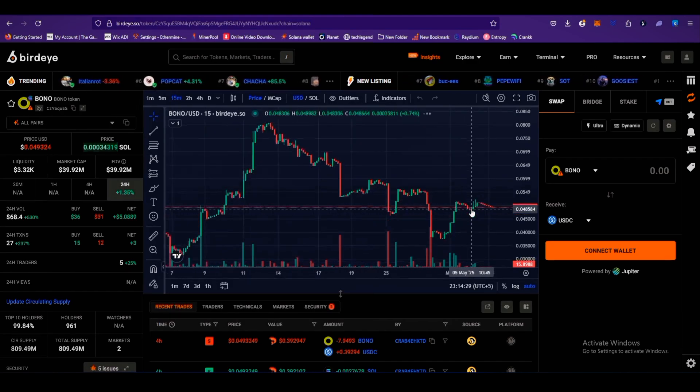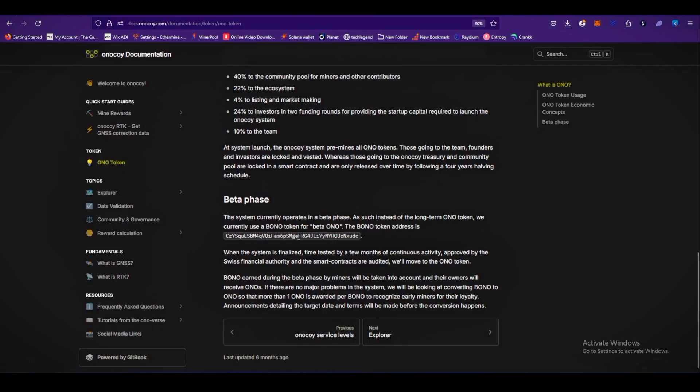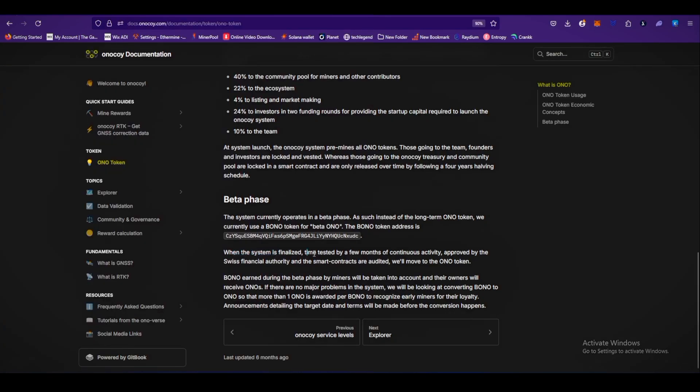The bono token is currently tradable — you can trade it on birdeye.so. The current value of the bono token is $0.04. You can copy the bono token address from the docs and paste it into the search on Birdeye to find it. When the system is finalized, time-tested by a few months of continuous activity, approved by the Swiss financial authority, and the smart contracts are audited, they will move to ONO tokens. According to the team, the Onokwai mainnet launch is expected at the end of Q2 2025, so you still have time to join the project in testnet and earn bono tokens, which will be converted to ONO tokens after the token generation event.